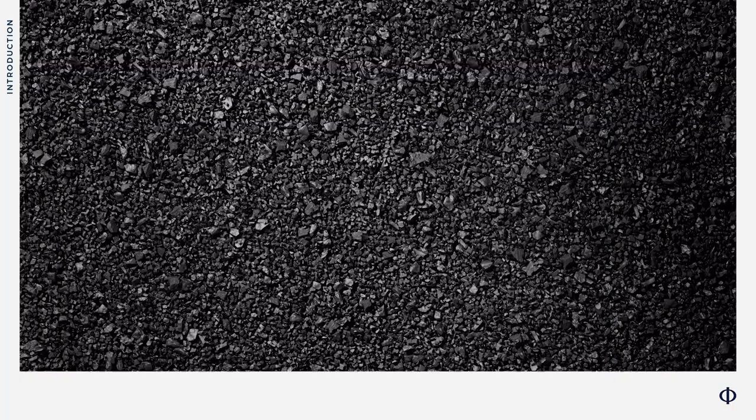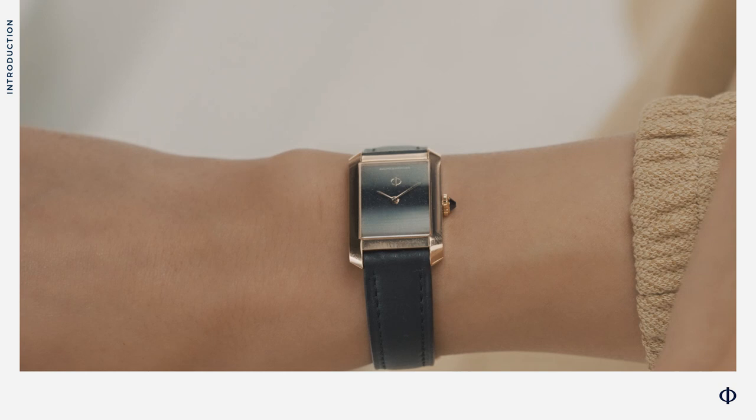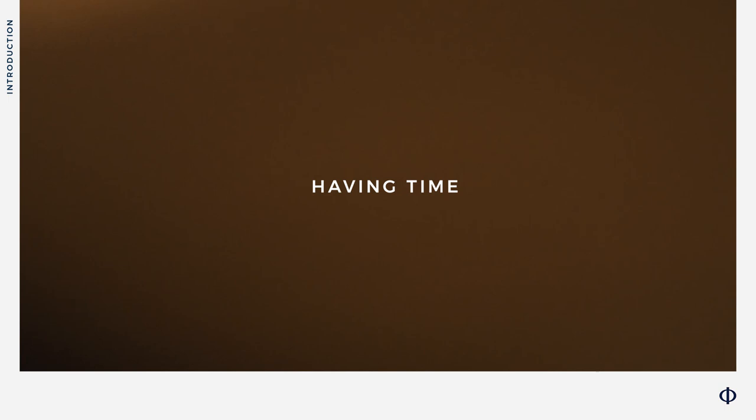Three shapes: Octagonal, Round, Rectangular. Three collections: Riviera, Clifton, Hampton. Sporty. Classic. Bold. Delicate. Alluring. Our Maison keeps on evolving towards new styles and new horizons. In 2023, Baume et Mercier is about creating timepieces made to last and infused with the appeal, confidence, and assurance of the utmost quality true to the Maison.